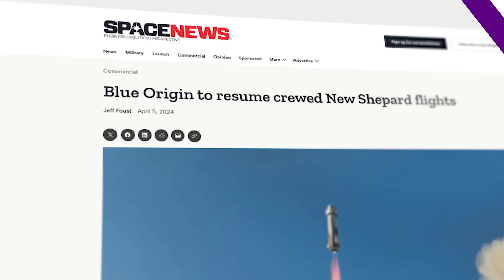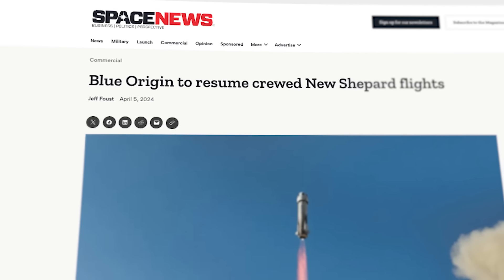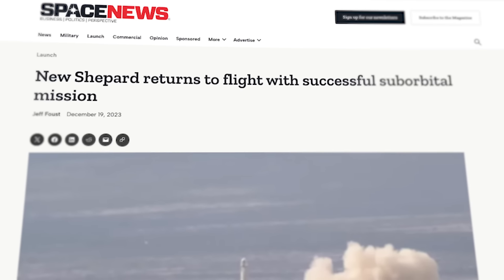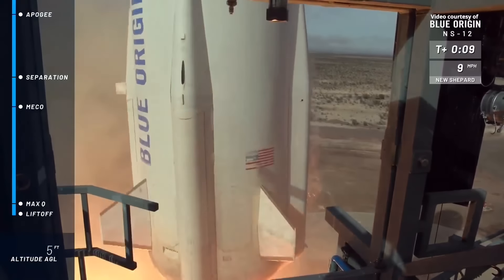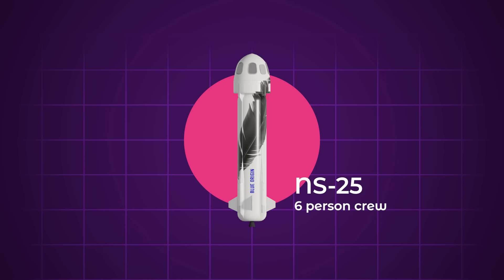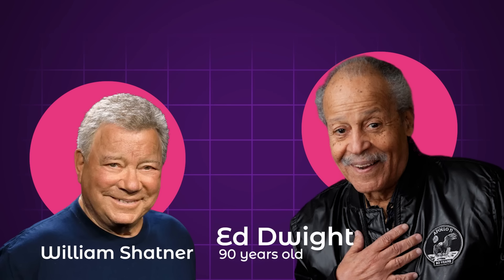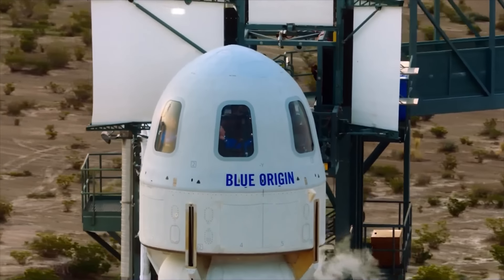On April 4th, Blue Origin announced that their suborbital commercial crew vehicle, New Shepard, would finally be heading back to the launch pad with a crew for the first time after an explosion during an uncrewed flight in September 2022. The launch date wasn't part of the announcement, but it will seemingly be the next flight following a successful uncrewed launch back in December. Mission NS-25 will carry a full six-person crew, including Ed Dwight, a former NASA astronaut candidate and Air Force pilot who never got to go to space. Ed is reportedly just a week older than William Shatner, who flew on New Shepard in 2021, so if he makes the trip, he would officially become the oldest person to reach space — some nice press for the New Shepard.